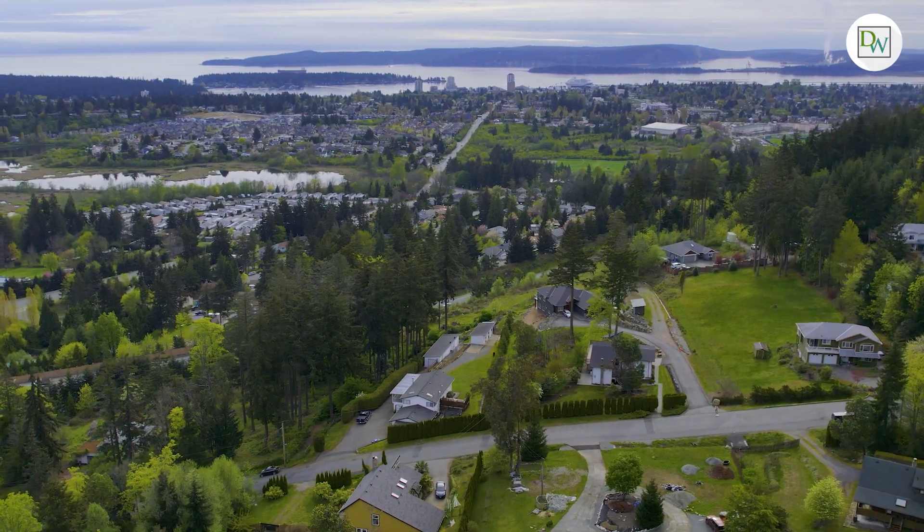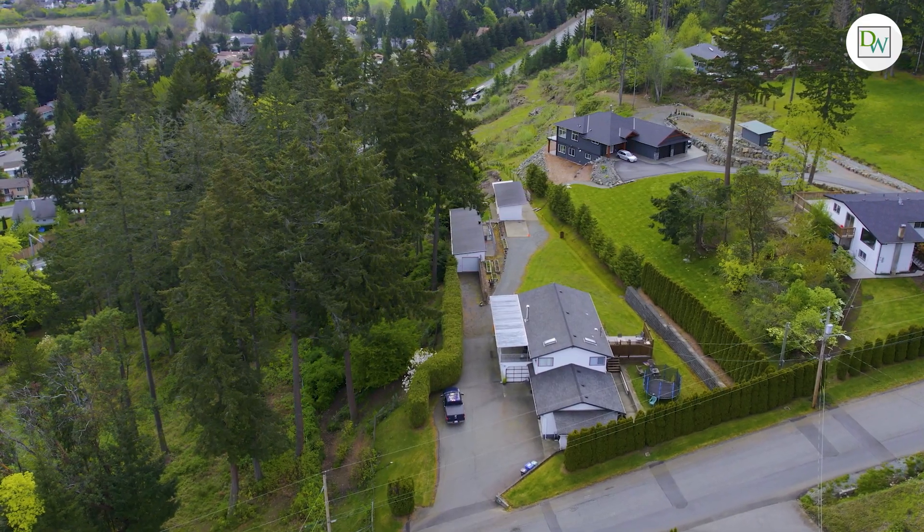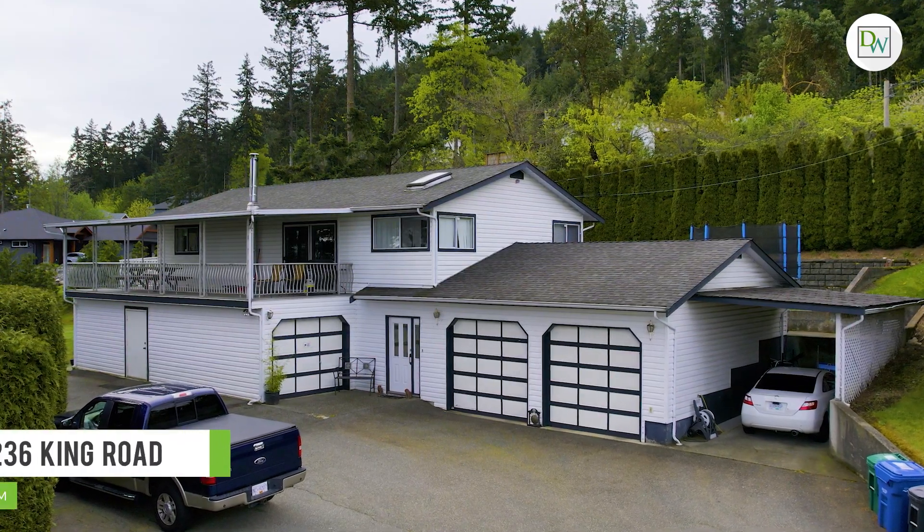Estate properties in the heart of the city are few and far between, making this special property a rare find. I'm Dawn Walton with Dawn Walton & Associates — welcome to 236 King Road.